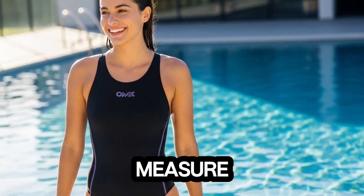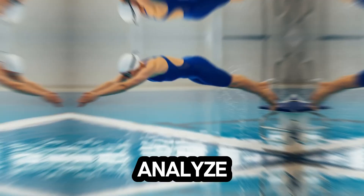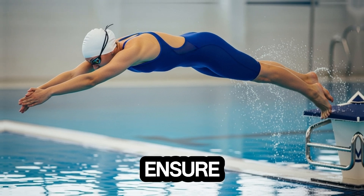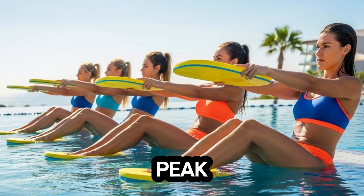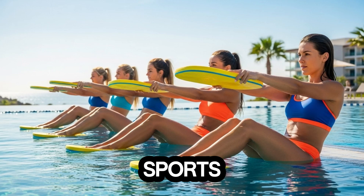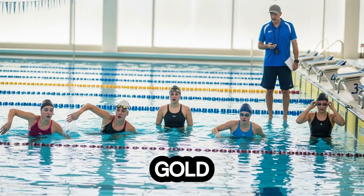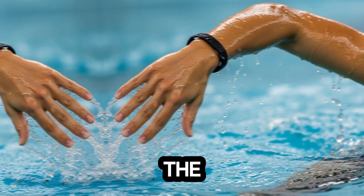Sensors that measure stroke efficiency, underwater cameras that analyze body alignment, and even data-driven nutrition plans ensure that her body is primed for peak performance. In elite sports, these scientific interventions often make the difference between winning gold and finishing just shy of the podium.